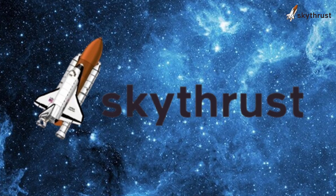Stay tuned to Skythrust for more insights into the future of space travel. Like, comment, and subscribe for more exciting content. See you next time!